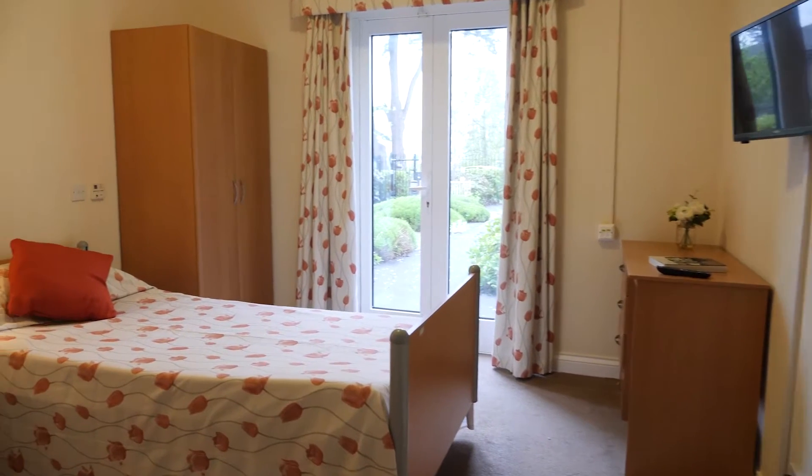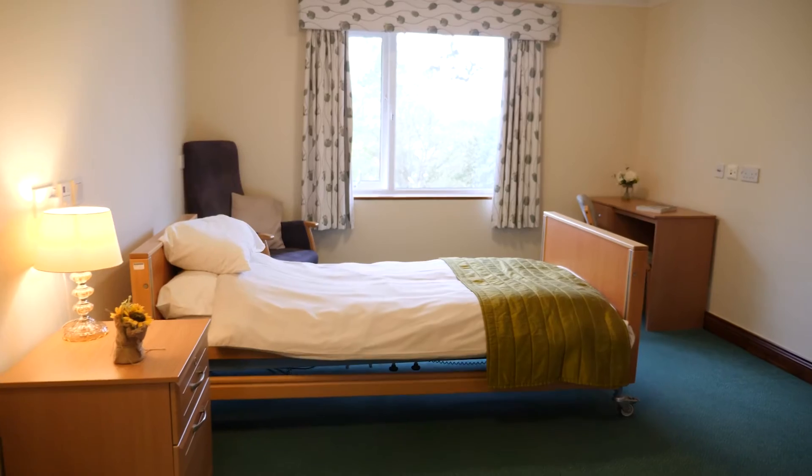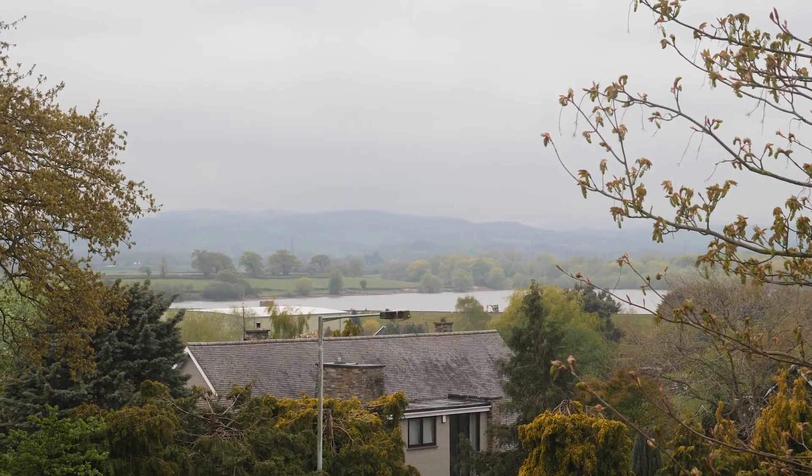Every bedroom at the Rosary is an en-suite and beautifully decorated and furnished. Many of the bedrooms have stunning views over the Quantock Hills, an area of outstanding natural beauty.